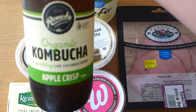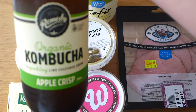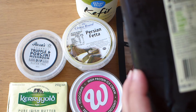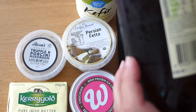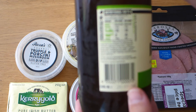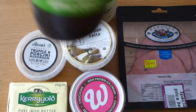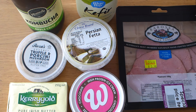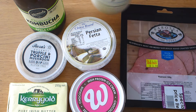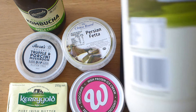I love kombucha. We've had this one before — apple crisp — it's really, really yum. The carb content is four grams of carbs per 330 mils. I'll probably have about half a cup or so a day, and remember a lot of those carbs in kombucha are eaten up in the fermentation process.